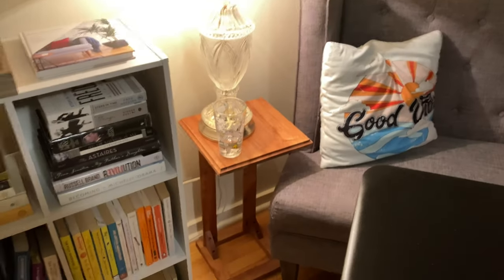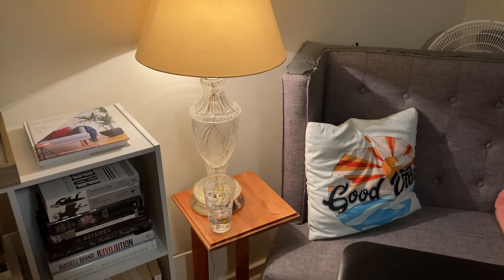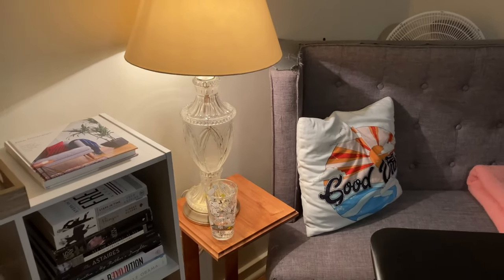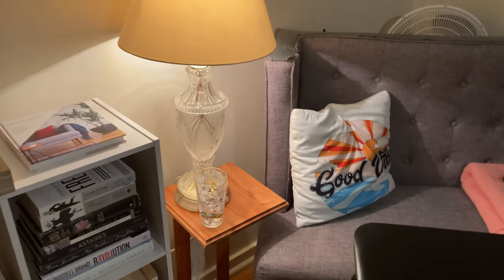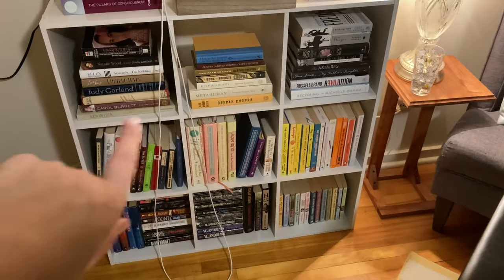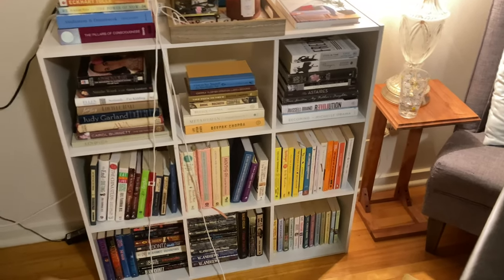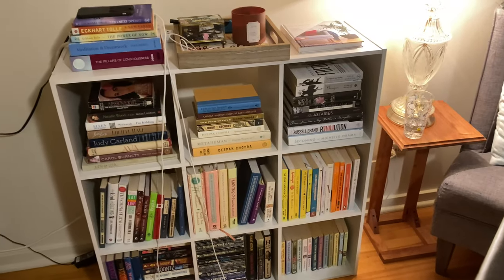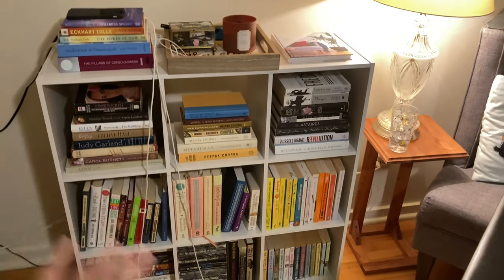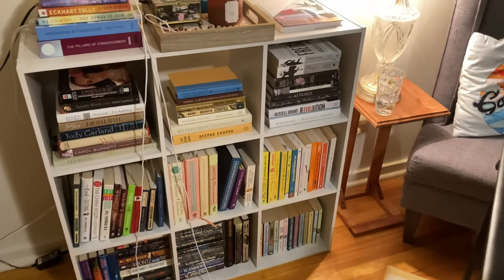Anyway, that's my whole spiel about that. I have this little table I thrifted, and I put this lamp on it — this lamp was actually my mom's in her room, so I kept it. I can't get rid of it even though it's not really my style — it's just one of those things. On this cube shelf I put all my books in one place and I realized I have way more books than I thought. Usually when I read a book I donate it, so I need to get through a lot of books — I don't think I'm going to buy any more until I get through some of these.